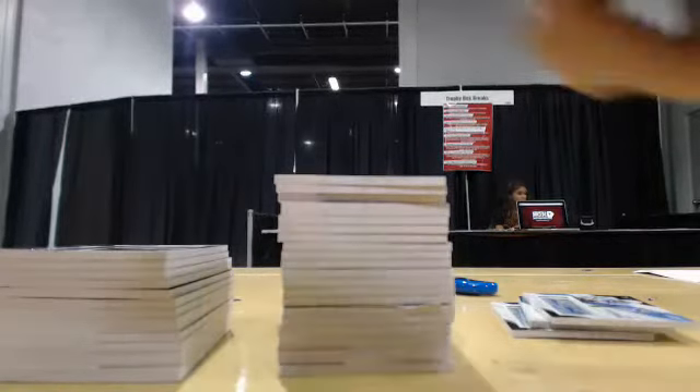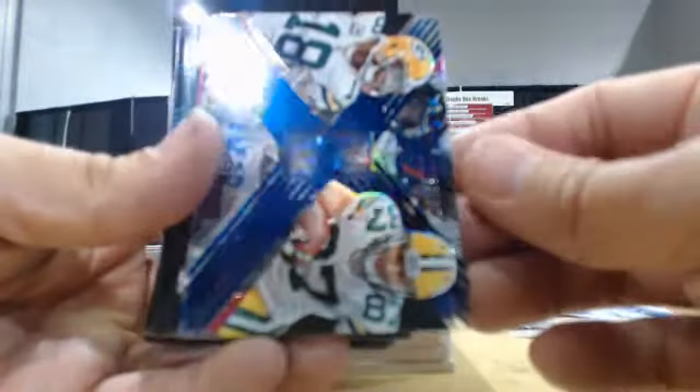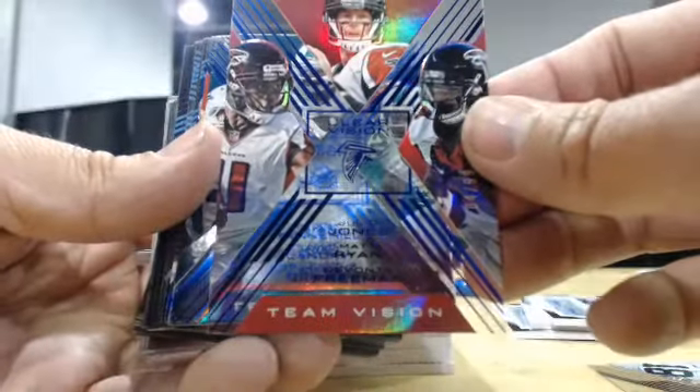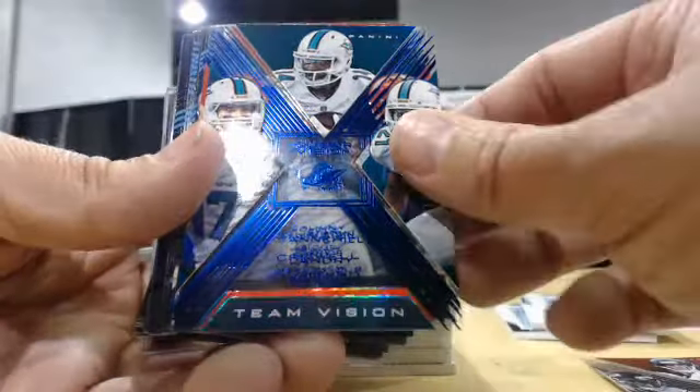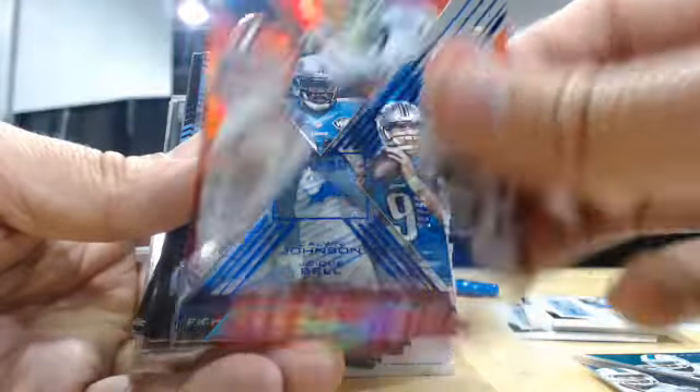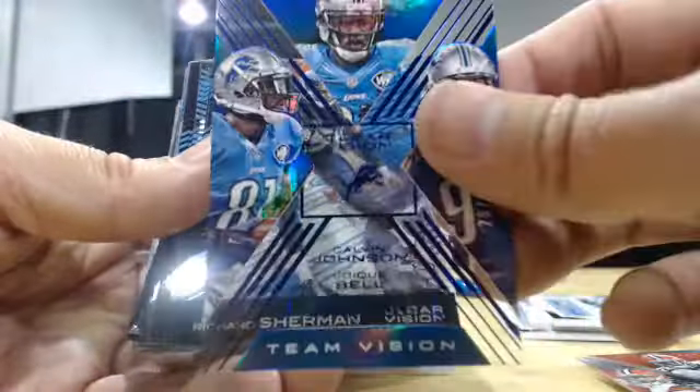We'll start off with the numbered stuff. First off, Blues out of 99: Nelson Akab, Truel, Jones, Ryan, Green, Tanner, Landry, Grimes, Manziel, Philwell, Mingle, Johnson, Bell, Stafford.